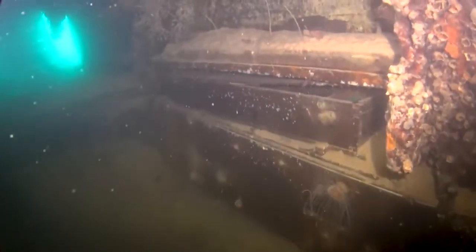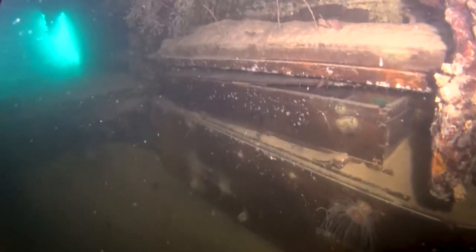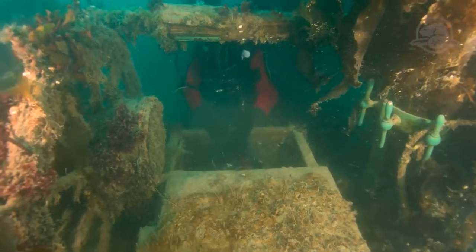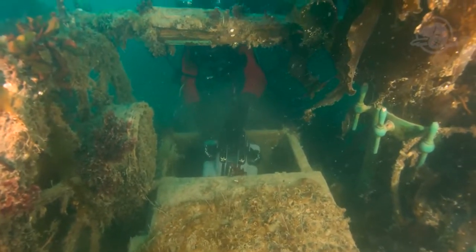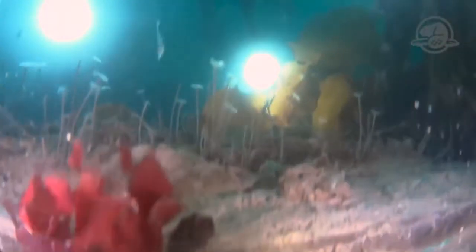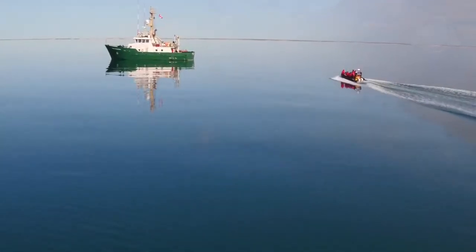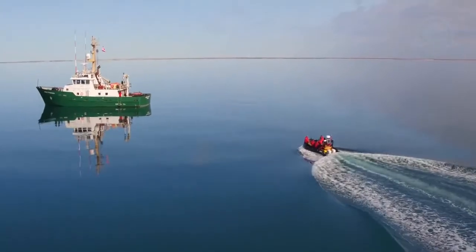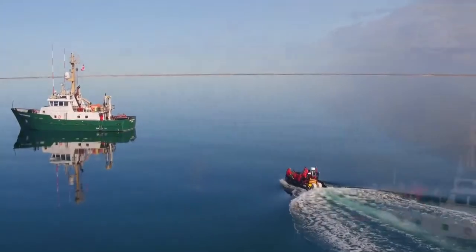These stunning images of HMS Terror will help unravel the secrets of the Franklin Expedition. They will take Parks Canada's underwater archaeology team months to analyze. And in time, the new information that they reveal will contribute to the understanding of the Inuit and historical accounts of the Franklin Expedition, and enable the stories of the sailors and officers of Franklin's crew to be told like never before. Thousands of artifacts are still left to be discovered as the wrecks of HMS Erebus and HMS Terror are explored in the future.